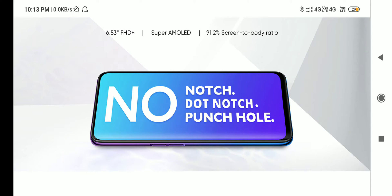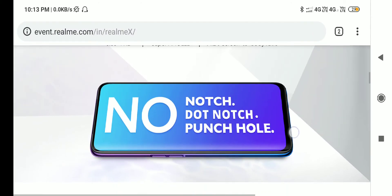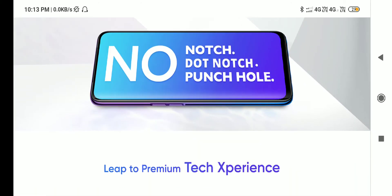If you look at the notch, you can see the notch and you can see the camera. This is the pop-up camera. If you look at the 16MP pop-up camera — the display is a full display. You can see the bottom and the bezel.